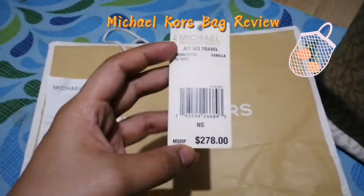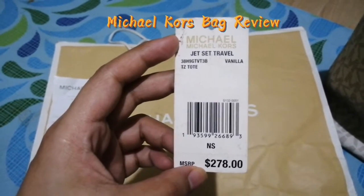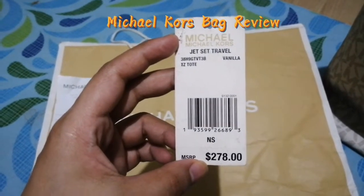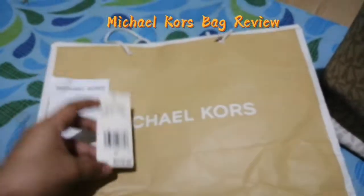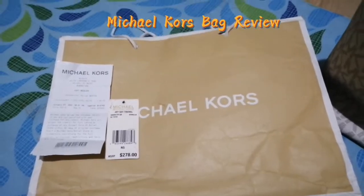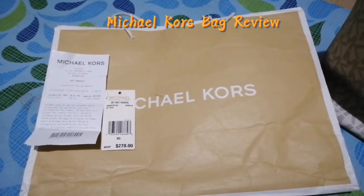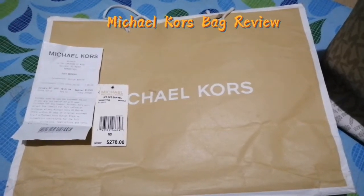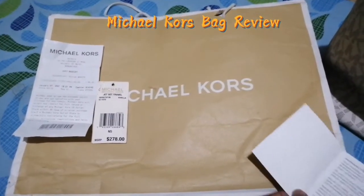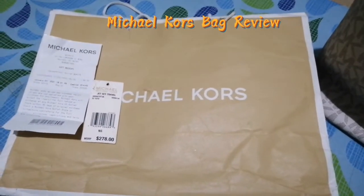It comes with a price tag of course. The name of the bag is Jet Set Travel Vanilla TZ Tote — it's $278. But I did not buy this bag for $278. I bought it during the sale period, so I bought this for less than 8,000 pesos.